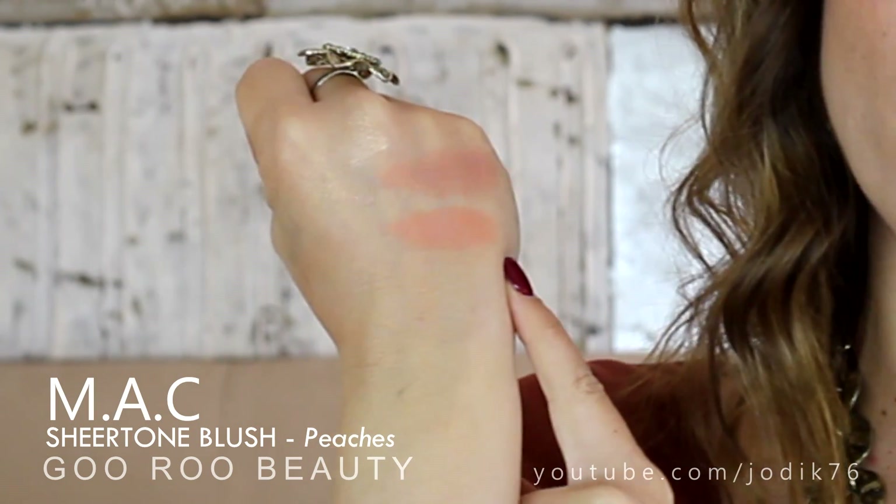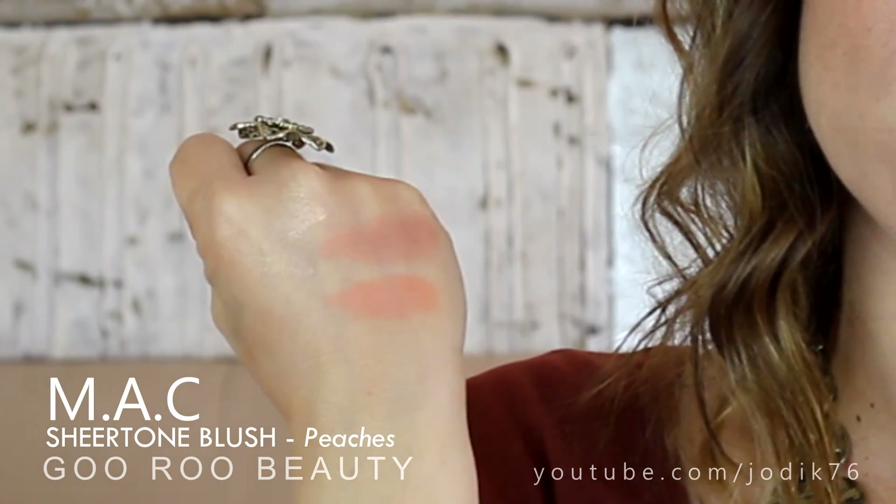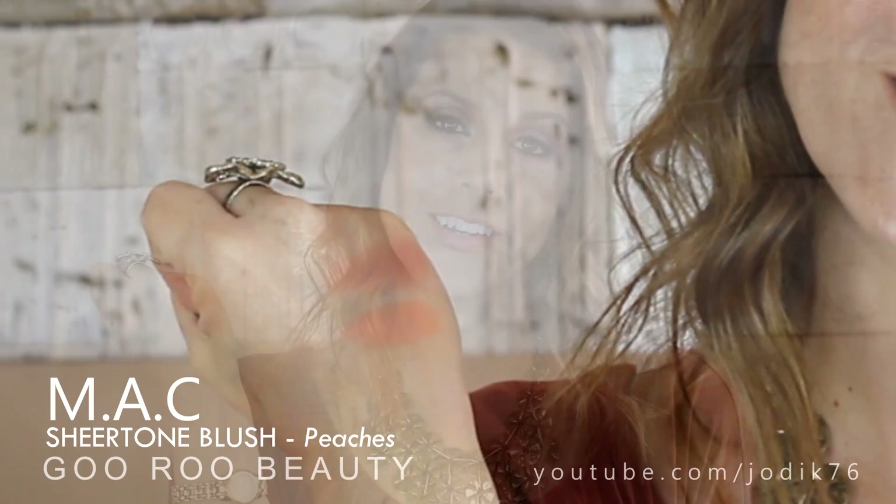Then one of my favourite powder blushes from MAC - it's their Sheertone Blush in Peaches. Peaches is exactly what you would imagine - a very matte blush. It just goes on beautifully, lasts throughout the day. It's just a gorgeous shade. I would thoroughly recommend the shade Peaches.